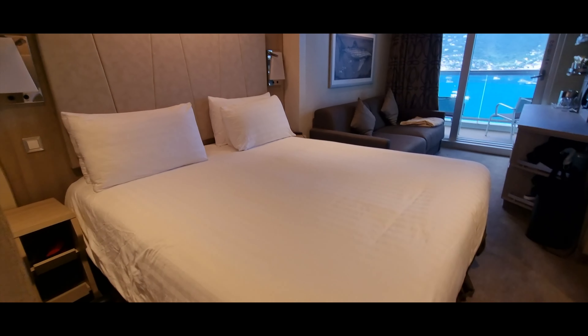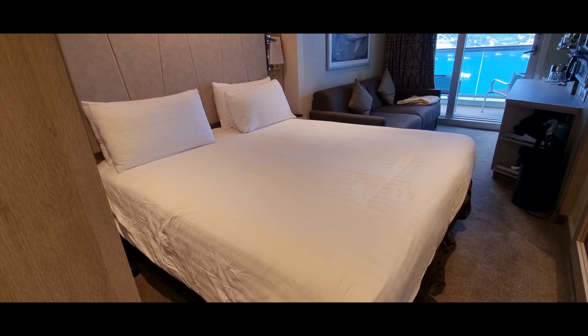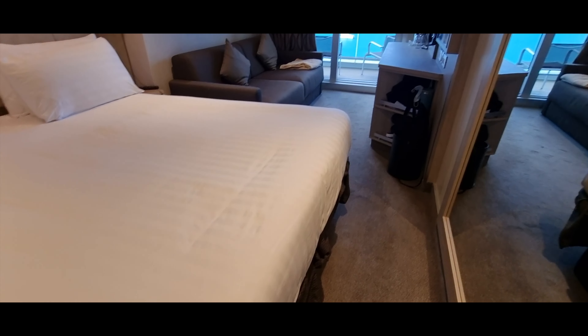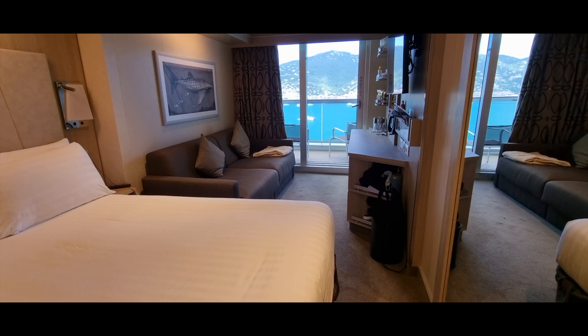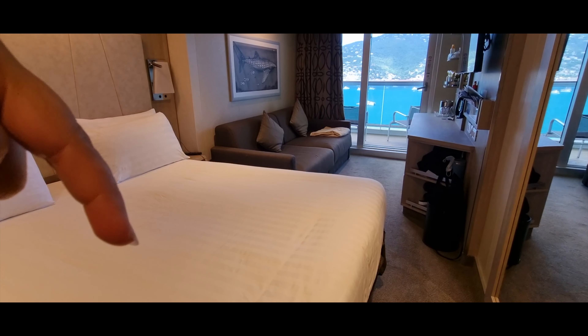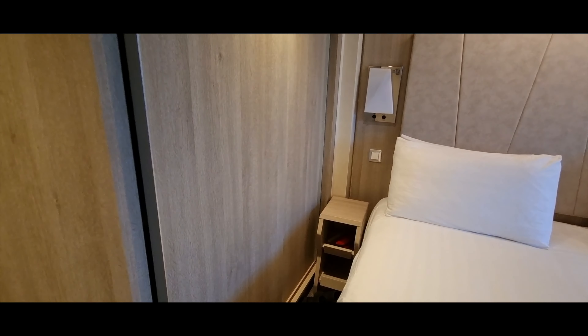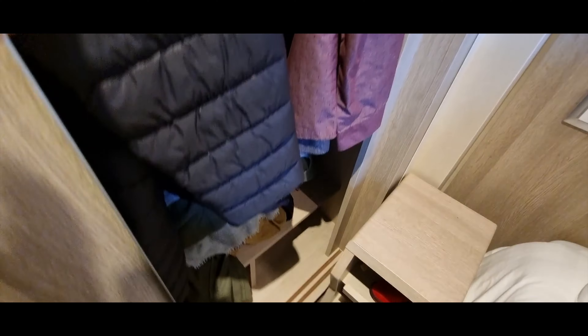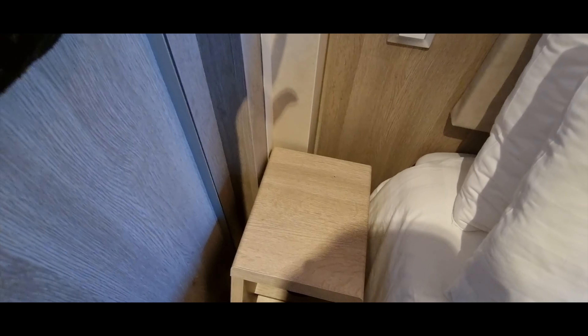The bed is really, really nice — very comfortable. The pillows are great, so that's what MSC is doing really well. The only problem is that I wish the bed was near the window and the sofa here, because it is very difficult to access the wardrobe. It is actually that difficult and that hard to open and close them, especially with the lack of space.